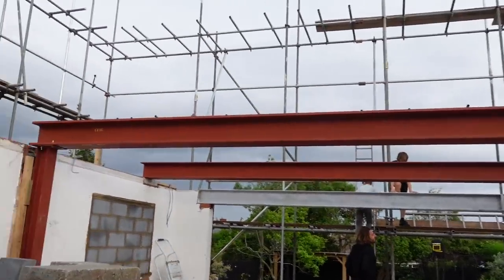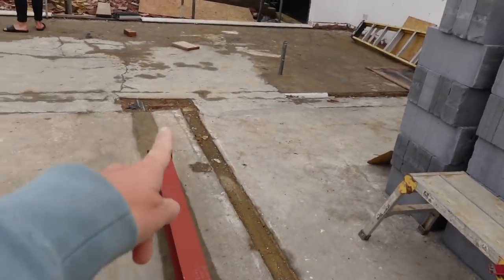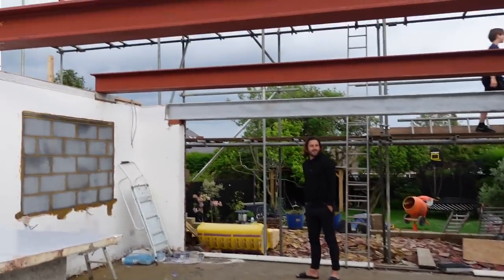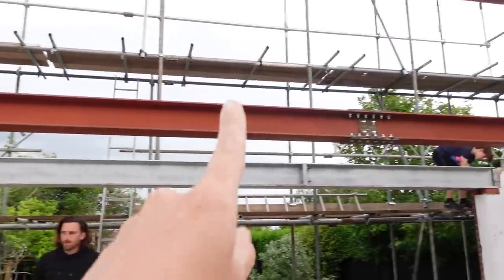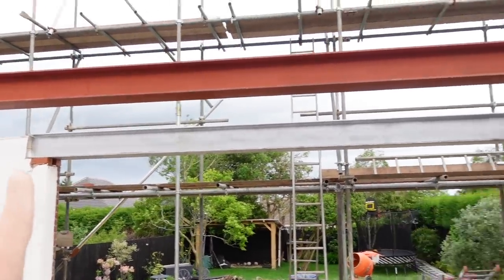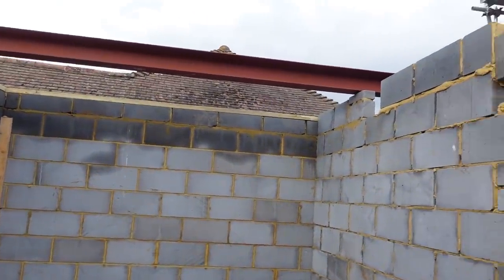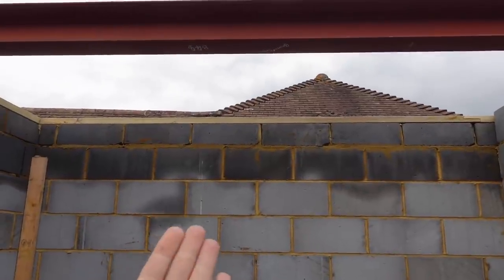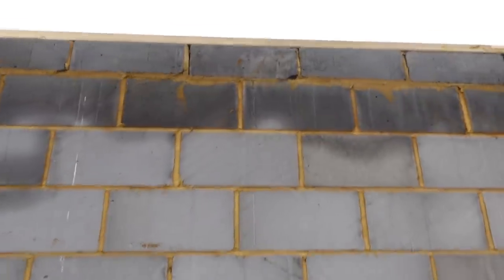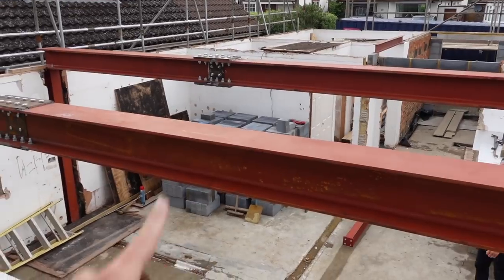Oh my goodness, those steels are enormous! That one is going to be picking up the weight the old wall was holding. This other one is going to be where the roof upstairs finishes and starts to slope down. Then this one is going to be above the sliding doors — it's actually a lot lower, because the roof slopes down at the back. Up here we've had one more steel put in where the end of the house is going to be — so that's how much off the boundary we've had to come in, about a meter. I went up on the scaffolding to show you a bird's eye view.